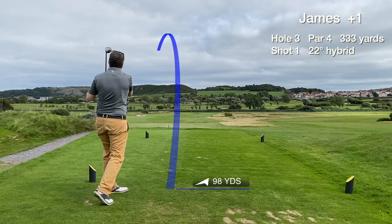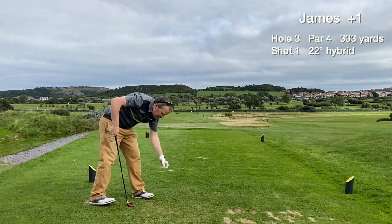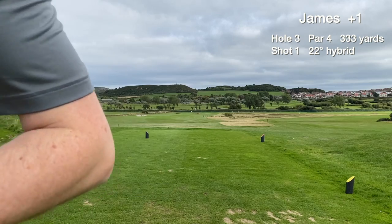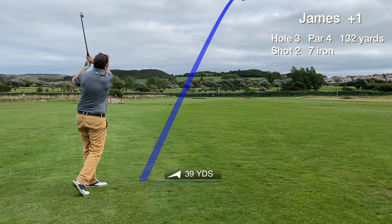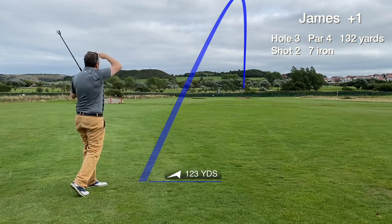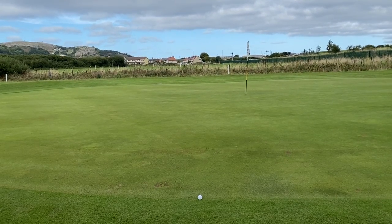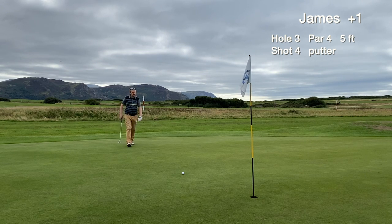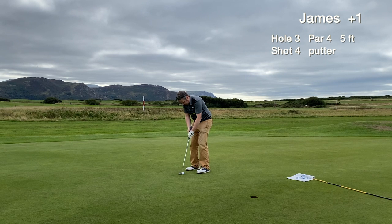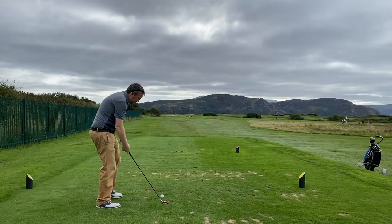Hole 3 is a short par 4 that plays downhill slightly. Didn't want to take the driver as it might go too far, and we hit a nice shot that finds the fairway — safe as houses. We have an approach from the fairway going with the 7 iron, hit really well for distance but just misses the green to the right by a hair's breadth. We didn't get the green in regulation, but the birdie putt stops 5 foot short. We hole the 5 footer for par — never in doubt — and card our second par of the day.